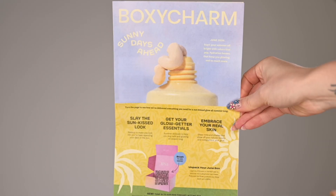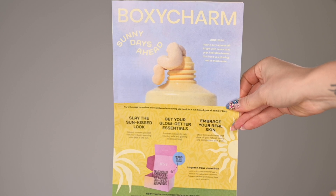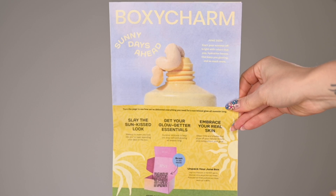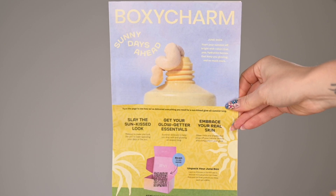I got an allergic reaction today so my eye is a little puffed up — we're getting through that. Let's start from the card or newsletter. The theme of the month is 'Sunny Days Ahead.' It says: start your summer off bright with colors that pop, hydration that keeps you glowing, and so much more. I'm here for that.